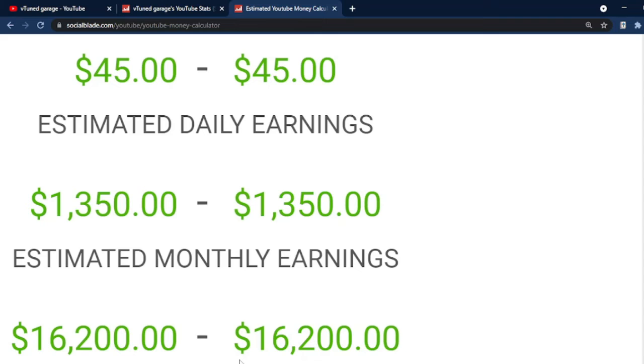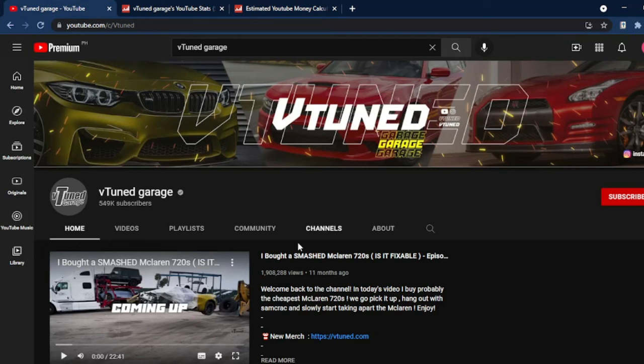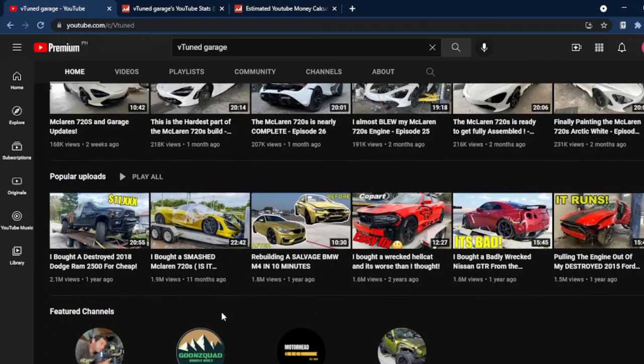And that leaves us with the final figures. With all the data presented, I wish for VTuned Garage to have a great journey as a YouTube content creator. Do check their channel if you're interested.